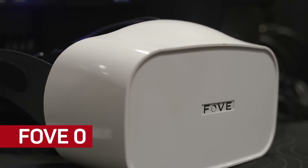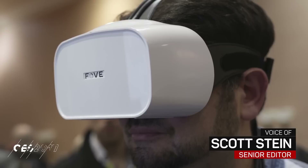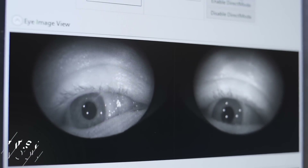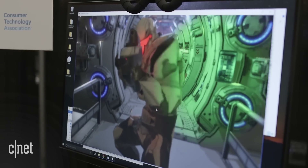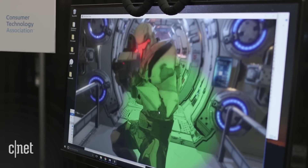There are companies now, like Fove, that are releasing the first ever eye-tracking VR headsets that you could buy and take home. Why use eye tracking? It can do several things. By tracking your pupil motions, Fove can know where you're looking and know to only focus on making the graphics look great in that zone.